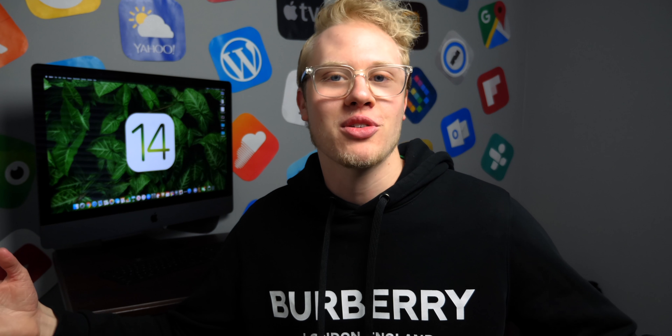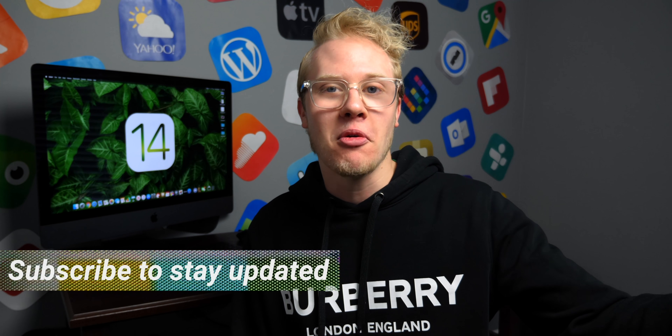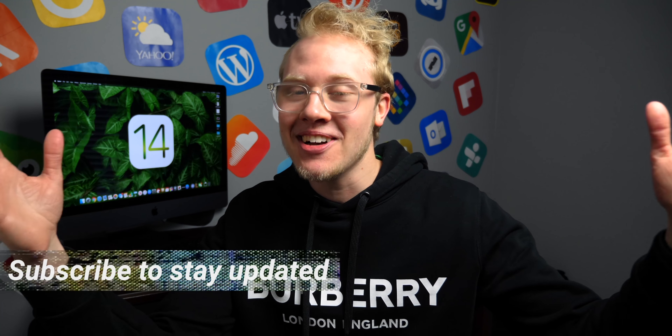This is one of those videos where I wish I had an adult bounce house to start jumping around in because I'm quite looking forward to this one. What's up guys? Sam here. Welcome back to another video — we've got some pretty crazy leaks today to talk about.